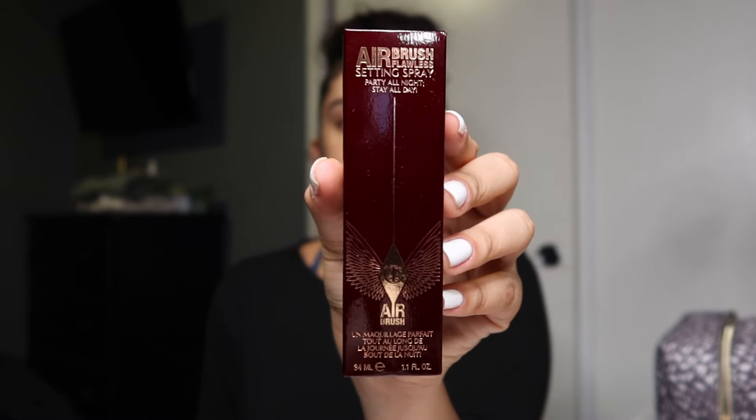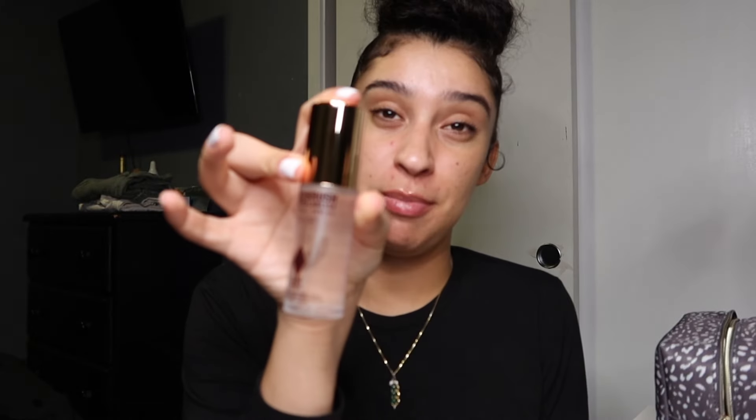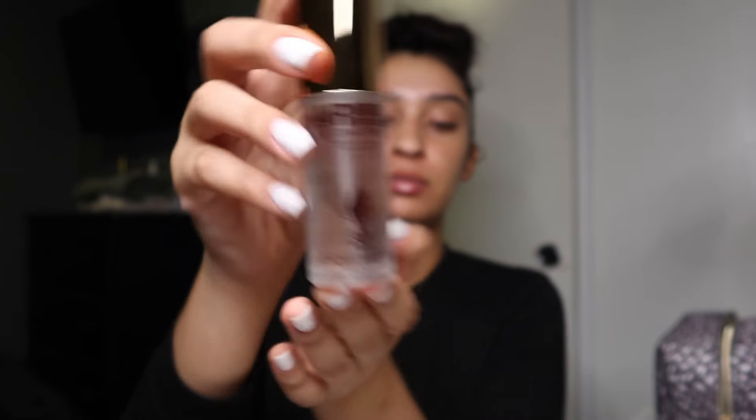The next one is a Charlotte Tilbury setting spray. I've heard some good things about this one. It's the Airbrush Flawless Setting Spray by Charlotte Tilbury. Makeup is very expensive, but we'll see how this one works.